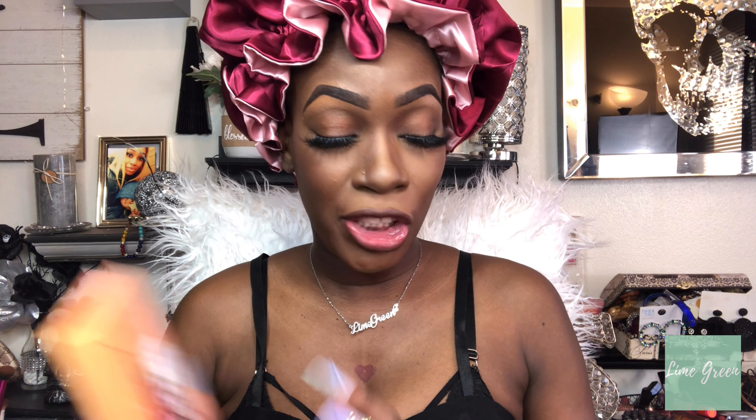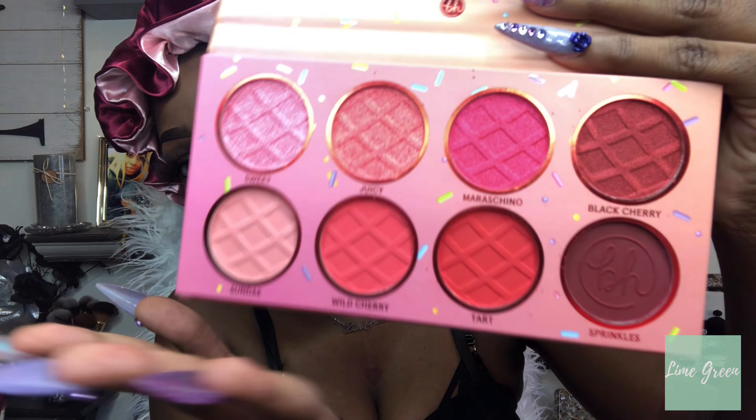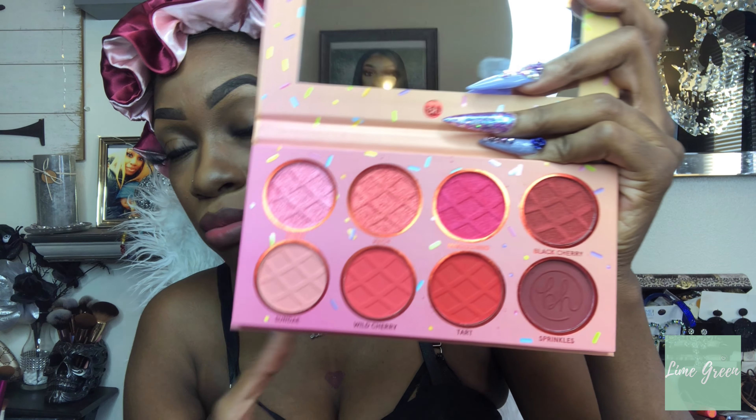Hey loves, welcome back to my channel, I am Lime Green. Today we have a makeup tutorial — I went out and ordered the BH Cosmetics Cherries on Top eyeshadow palette. This is how she's looking. This palette is so freaking sexy, look at the colors! I really love this shade right here. I've been wanting a deep dark burgundish red that's really deep, and this looks like the shade I'm looking for. I can't wait to play in her, so if you want to see how this look turns out, keep on watching. If you're new to my channel, check me out, and if you're a returning subscriber, love you all!